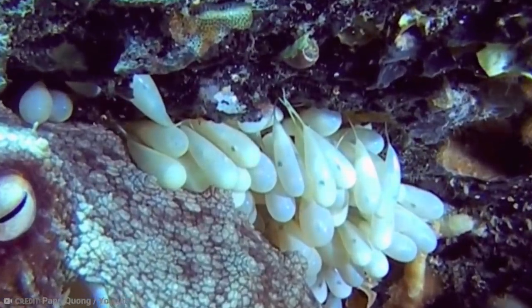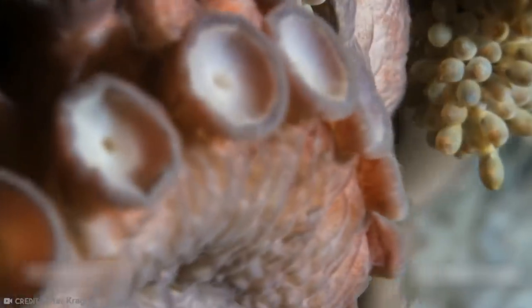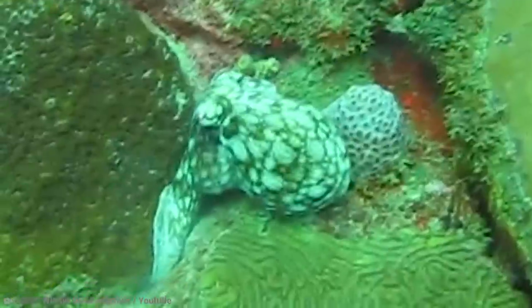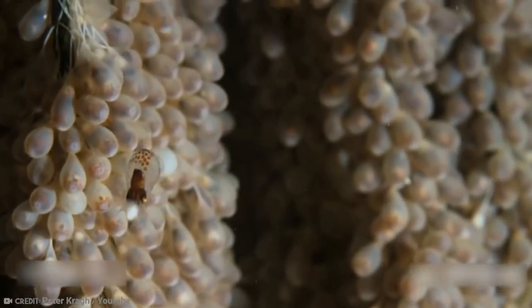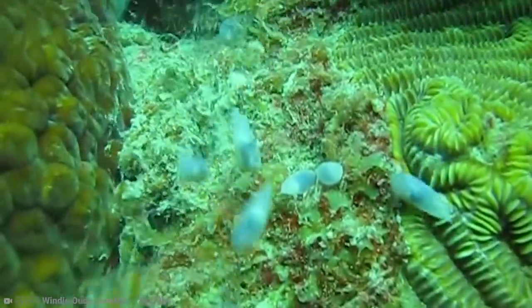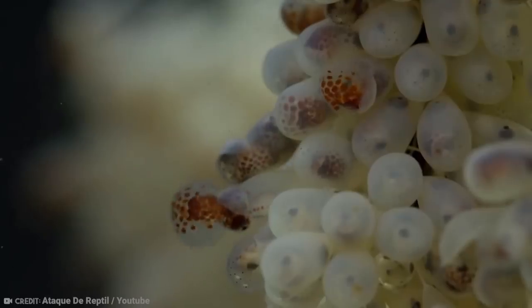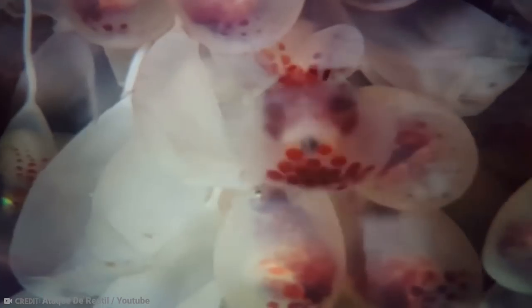The octopus mother even stops eating herself, living only for the eggs. She will blow water over them to make sure they have oxygen and meticulously pick off any algae — and there can be tens of thousands of eggs in one brood. Eventually the eggs all hatch at once and the little plankton swim off toward the surface in a huge, spectacular cloud. At this point, the octopus mother dies in some species, like the giant Pacific octopus, having given everything for her babies. Out of these thousands, usually only one or two will survive to adulthood.